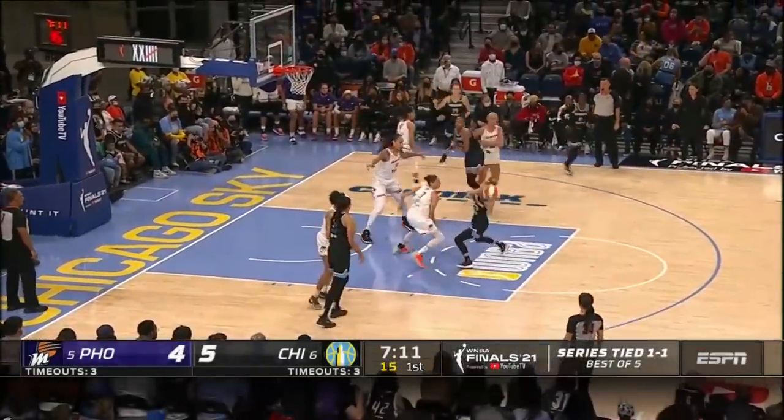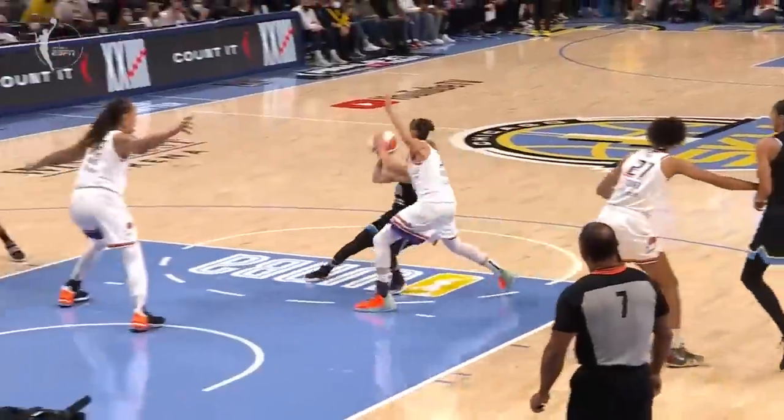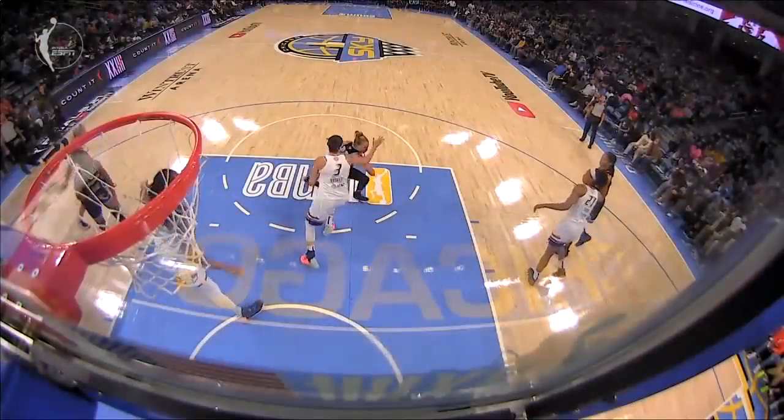That's got to do wonders for her confidence. Here's Vandersloot into the teeth of the defense — what footwork in the finish from Courtney Vandersloot. A little bit of a limp as well, and we see here just beautiful footwork by Courtney Vandersloot, finishing with the left hand. Chicago has been terrific in terms of getting...